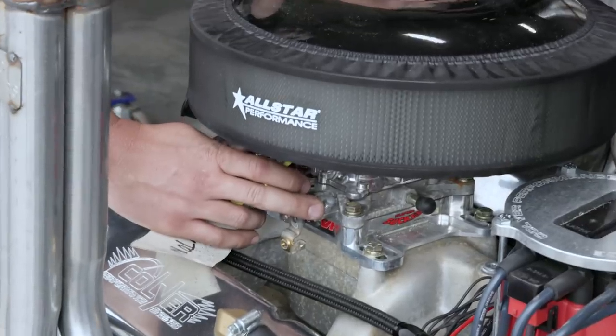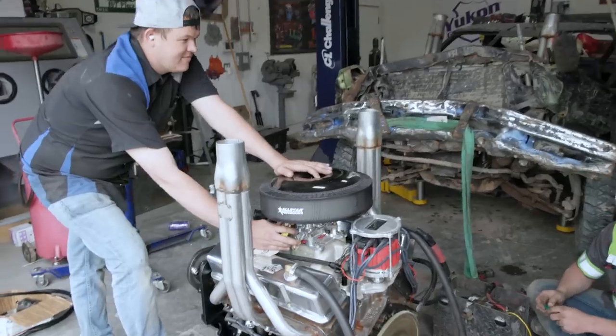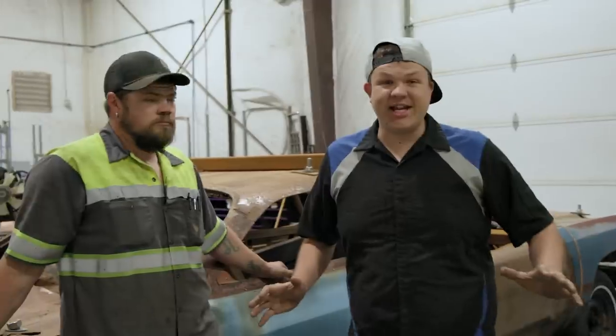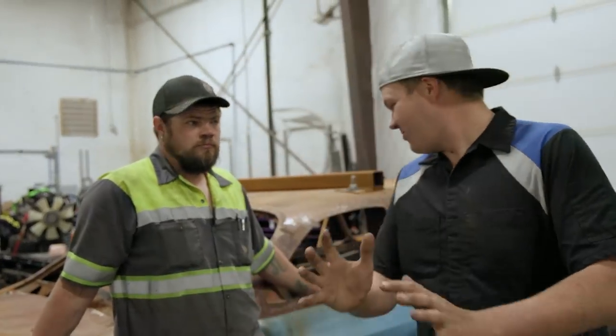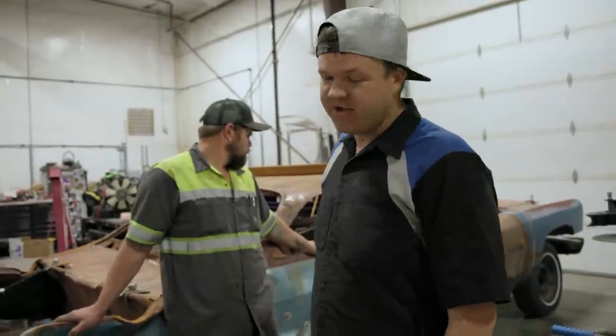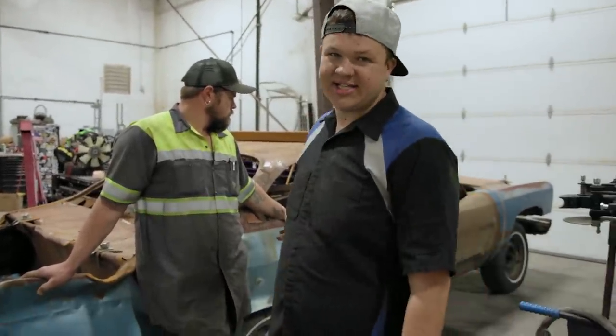So today's gonna be exciting — we're working on derby cars, we're in our natural habitat. If you didn't watch the last video, you should have. We introduced you to our 1974 Chevy Impala two-door glass house.